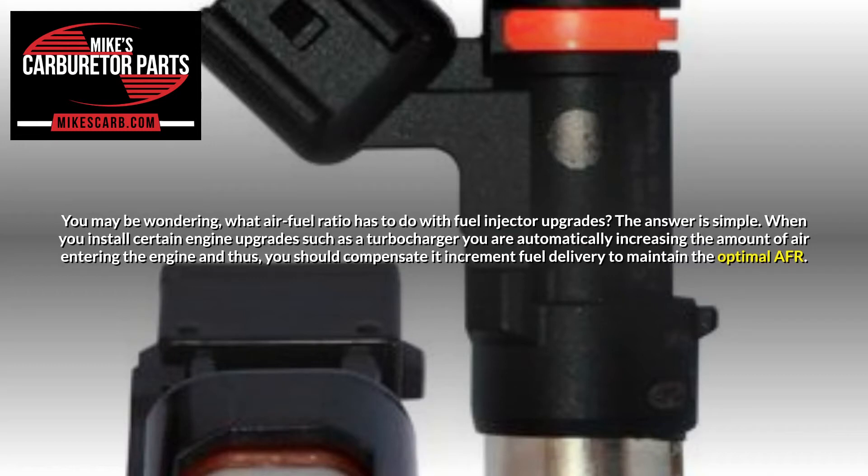The answer is simple. When you install certain engine upgrades such as a turbocharger, you are automatically increasing the amount of air entering the engine, and thus you should compensate with an increment in fuel delivery to maintain the optimal AFR.